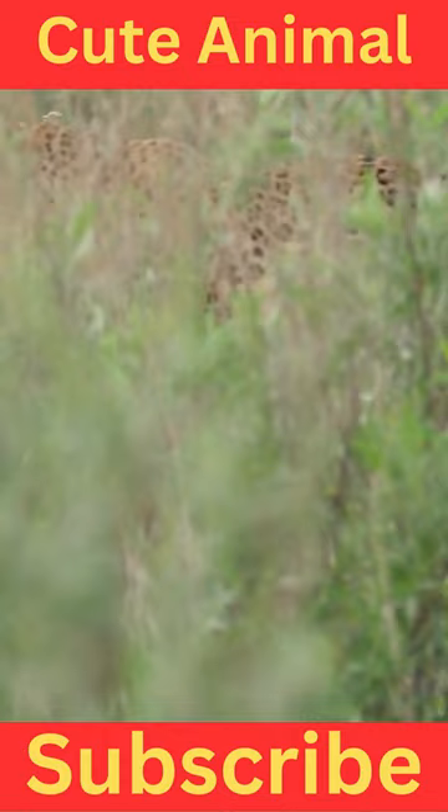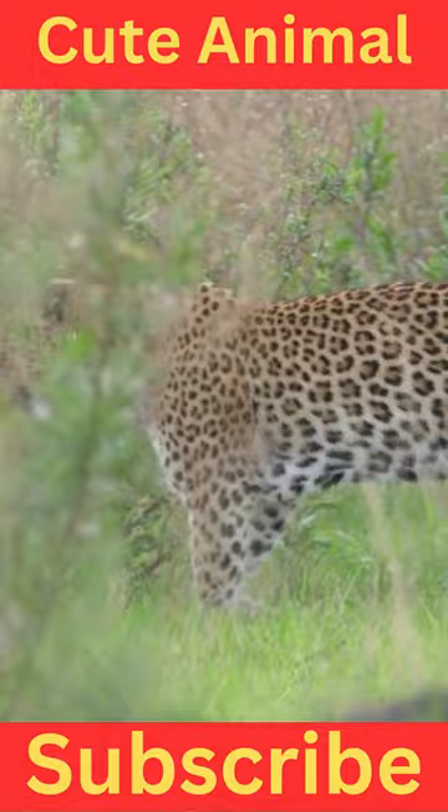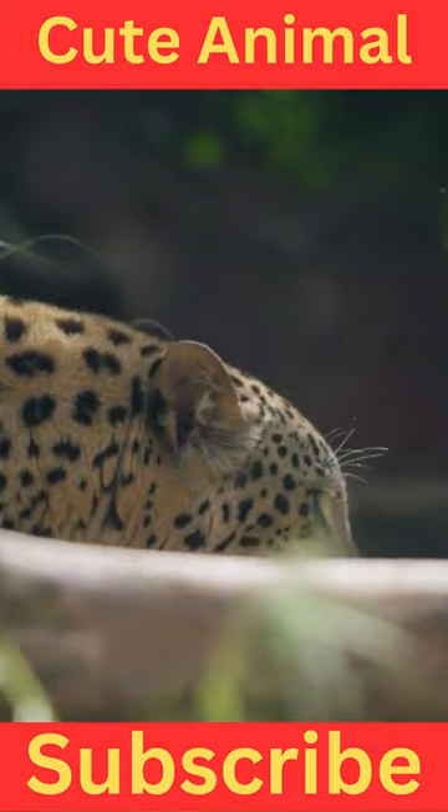The pattern and coloration of their coat provide excellent camouflage in their natural habitat. Indian leopards are adaptable and can thrive in various habitats including forests, grasslands, scrublands, and even human-dominated landscapes. They are found in different parts of India.